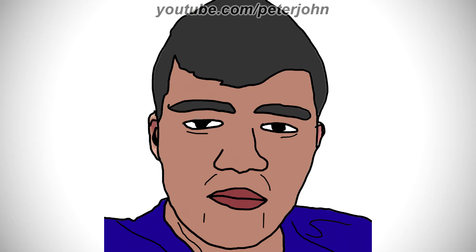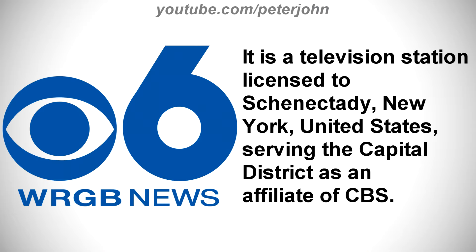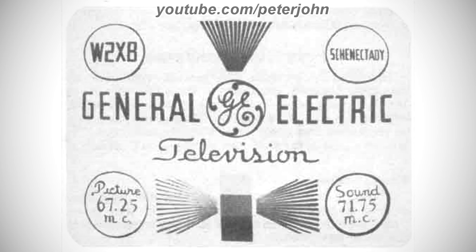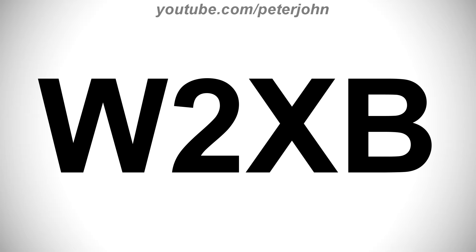Okay, now I'm going to talk about WRGB. It is a television station licensed to Schenectady, New York, United States, serving the Capitol District as an affiliate of CBS. 1928 to 1942 in an experimental phase, here we have the logo of the first WRGB's name, W2XB.